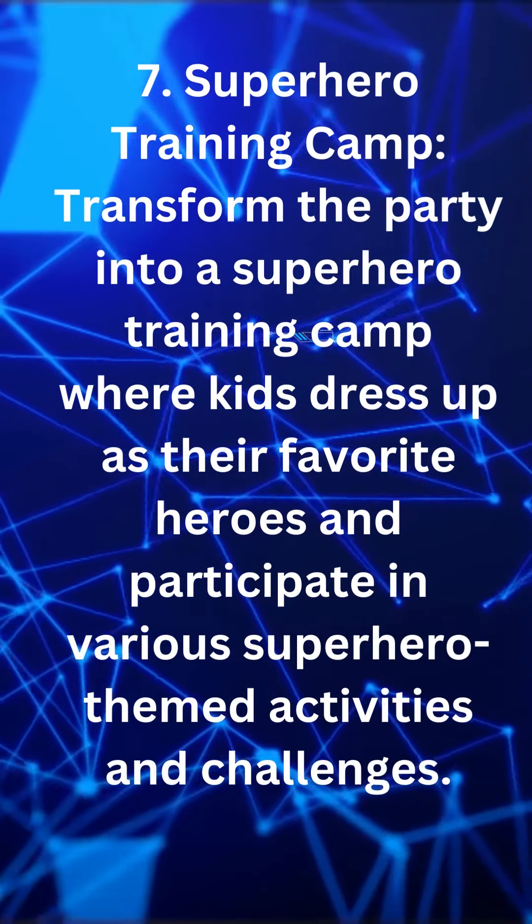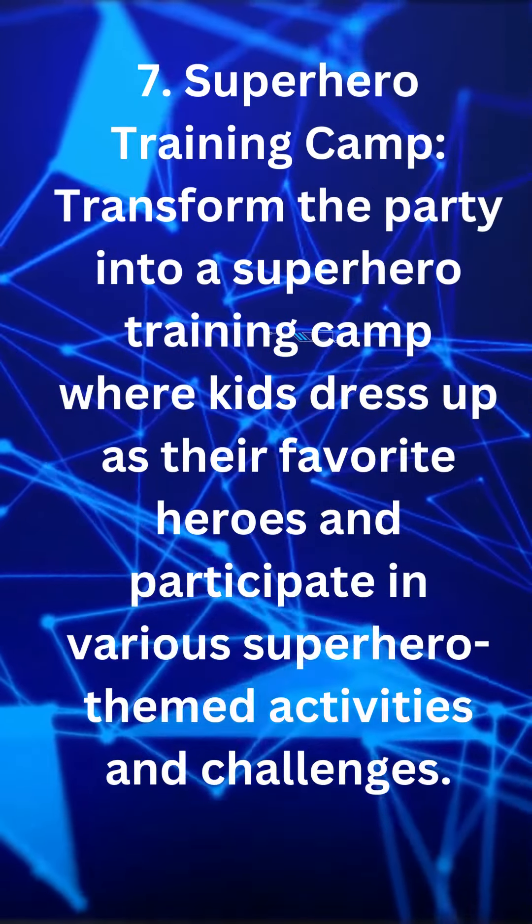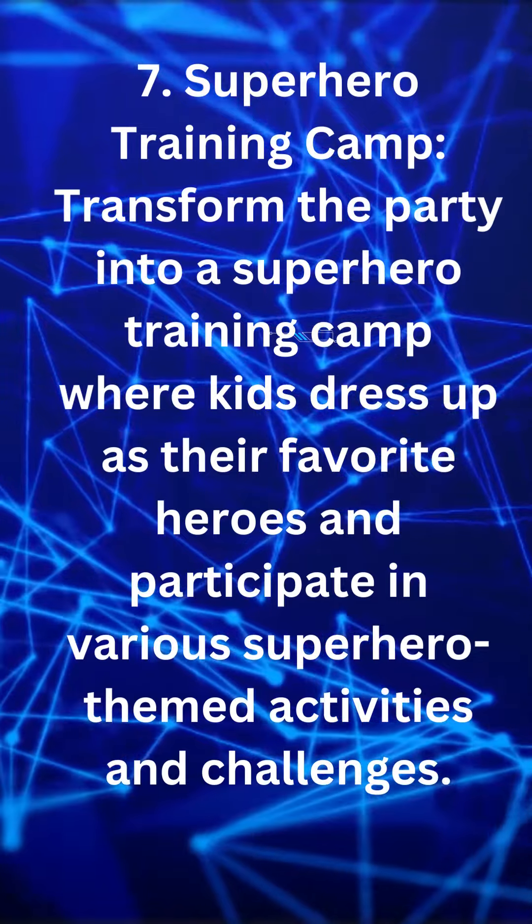Superhero training camp. Transform the party into a superhero training camp where kids dress up as their favorite heroes and participate in various superhero-themed activities and challenges.